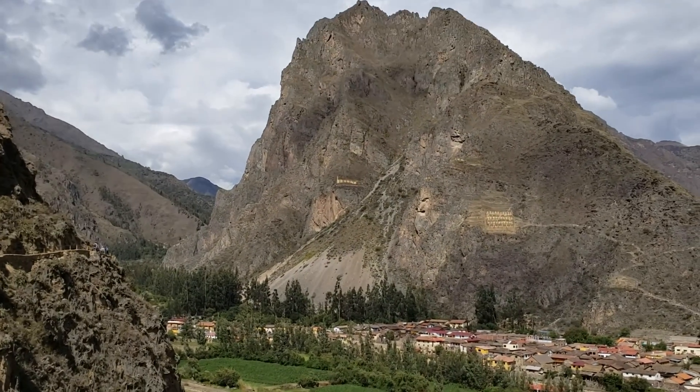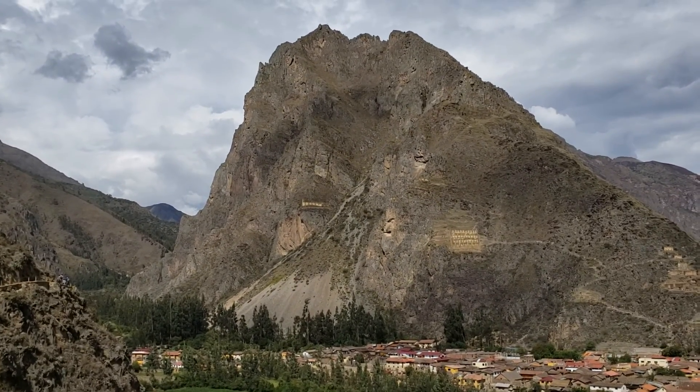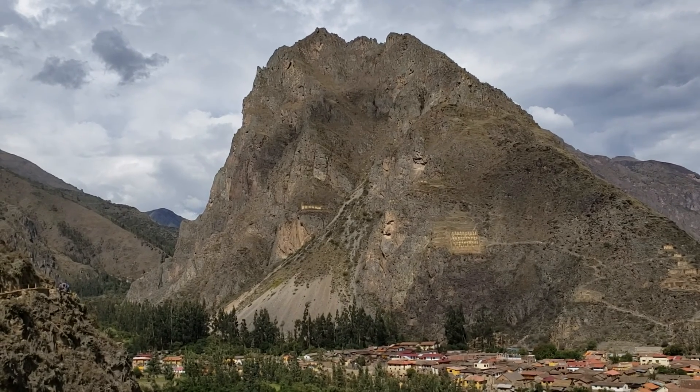Ollantaytambo, part 2. Apparently you can see a lot of faces up there, like we learned before.